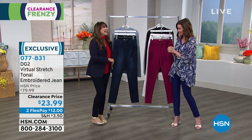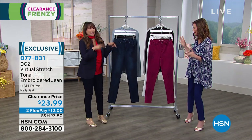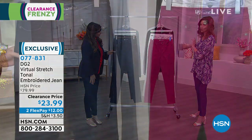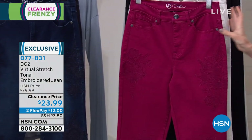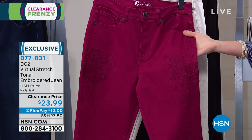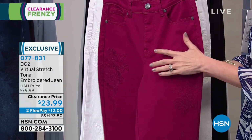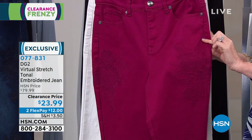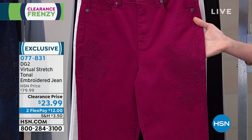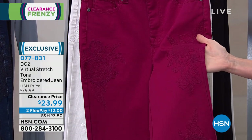Never a clearance day like this — it's intense. So we're going to jump in. These — I own these in two different colors. They are a great jean, by the way. Virtual stretch, so you're going to size down. Tonal embroidery — that means if you want to get into the embroidery trend but you don't want your embroidery to scream, you can wear this with a print because the embroidery is very subtle but really cool and hip. $23.99 for an $80 jean.